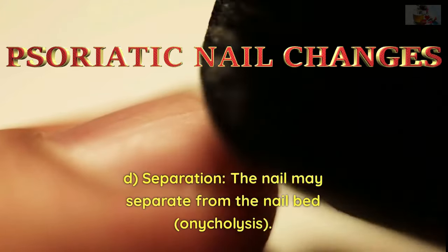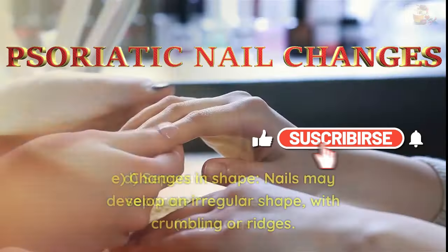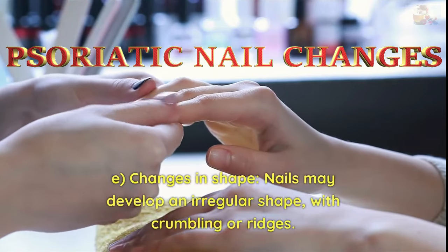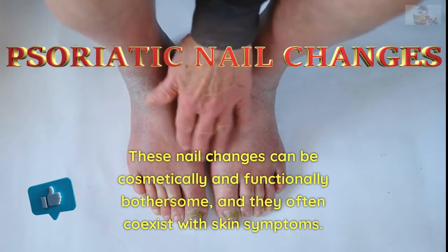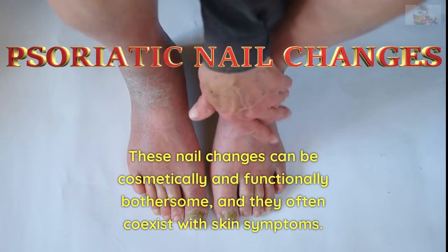D. Separation — the nail may separate from the nail bed, known as onycholysis. E. Changes in shape — nails may develop an irregular shape, with crumbling or ridges. These nail changes can be cosmetically and functionally bothersome, and they often coexist with skin symptoms.